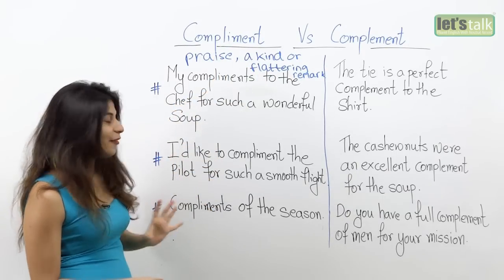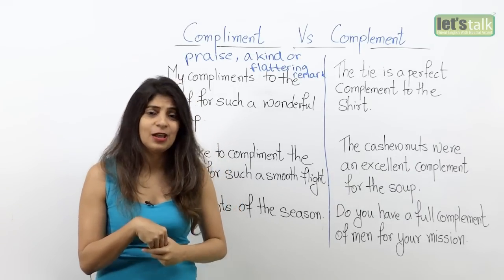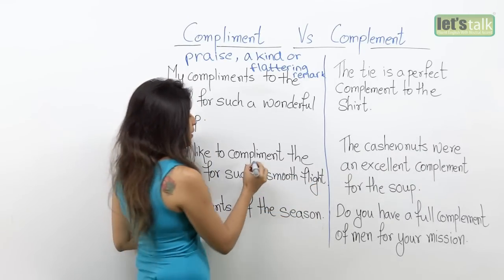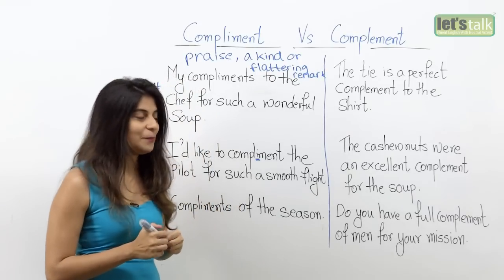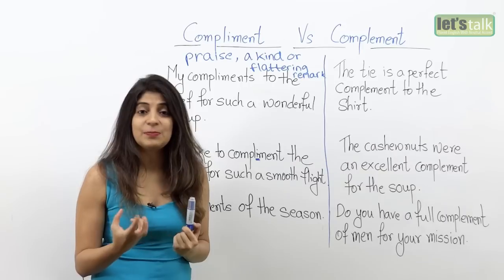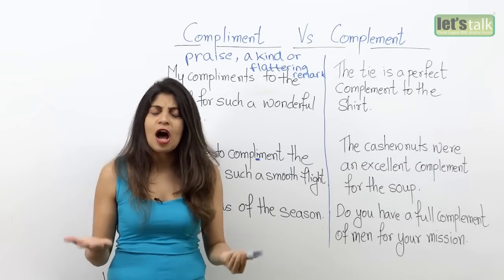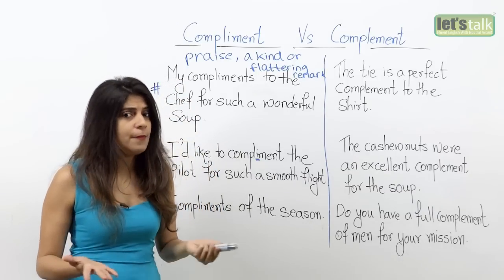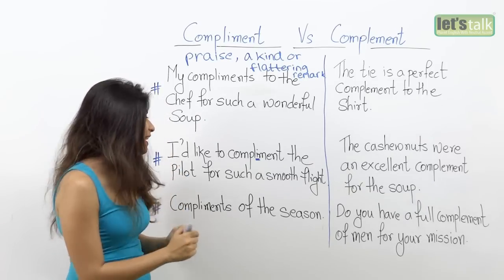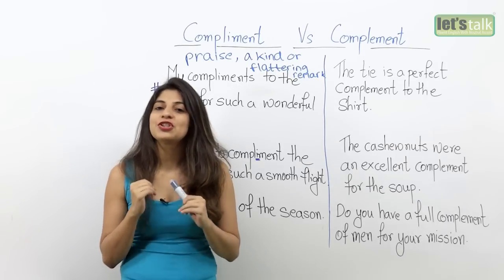Let's have a look at another example: 'I would like to compliment the pilot for such a smooth flight.' Here you are using compliment with an 'i'. You are making a flattering remark for the pilot because you really enjoyed your flight — it was very smooth, without any turbulence, and you thought the pilot did a great job. So the right word to use is compliment with an 'i'.